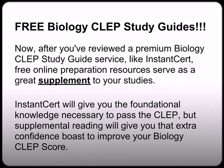Free biology CLEP study guides — now, after you've reviewed a premium biology CLEP study guide service like InstantCert, free online preparation resources are a great supplement to your studies. Because InstantCert will give you a solid foundational knowledge that you need to help you pass the exam, but those supplemental readings will help give you that extra confidence boost to improve your biology CLEP score.